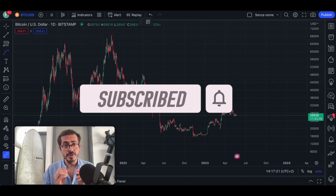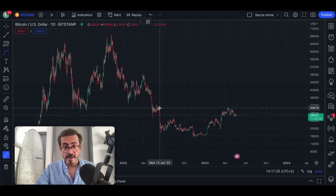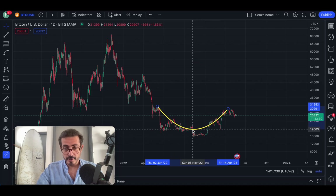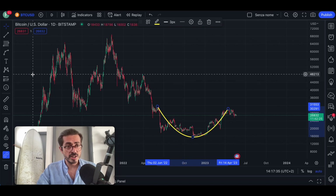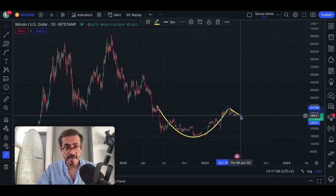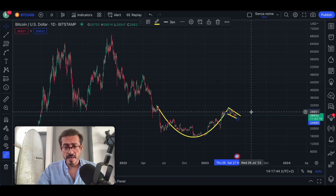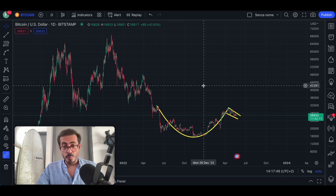Let me show you this bullish pattern. If we connect these two points with this curved line and extend it to the bottom, you can see that this is a cap — and probably the most experienced traders already know what I'm drawing here — because this is a handle. This is a cup and handle pattern on the daily chart, and it is extremely bullish.